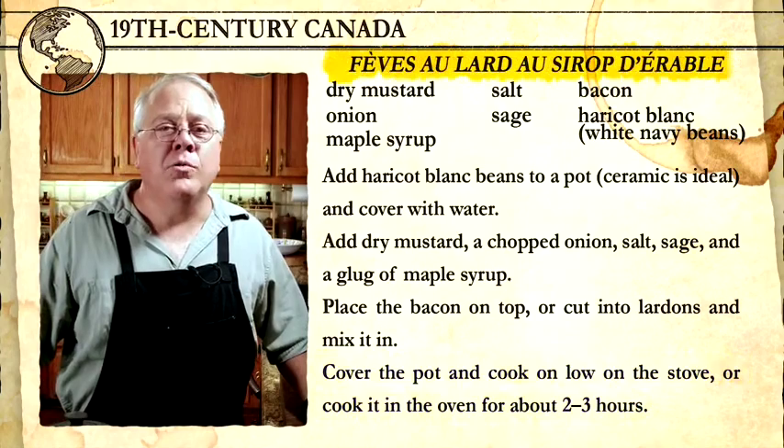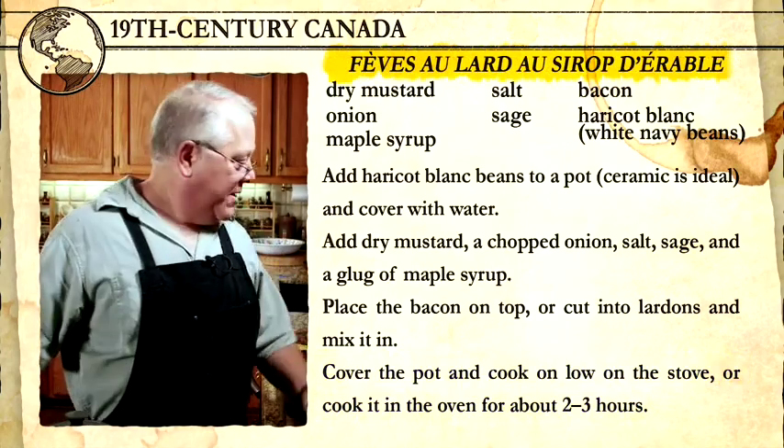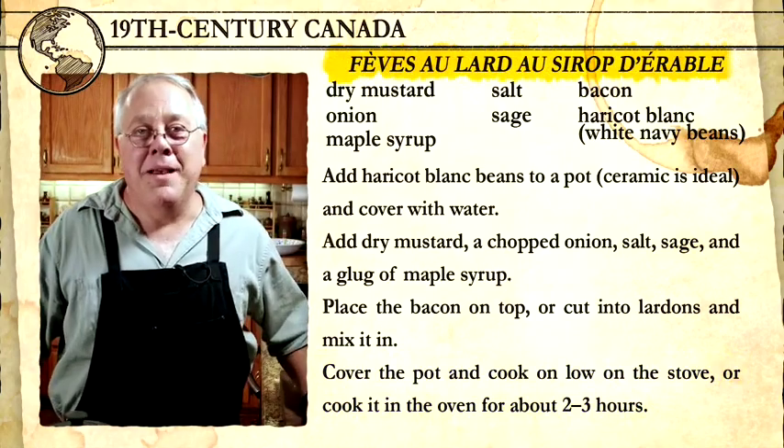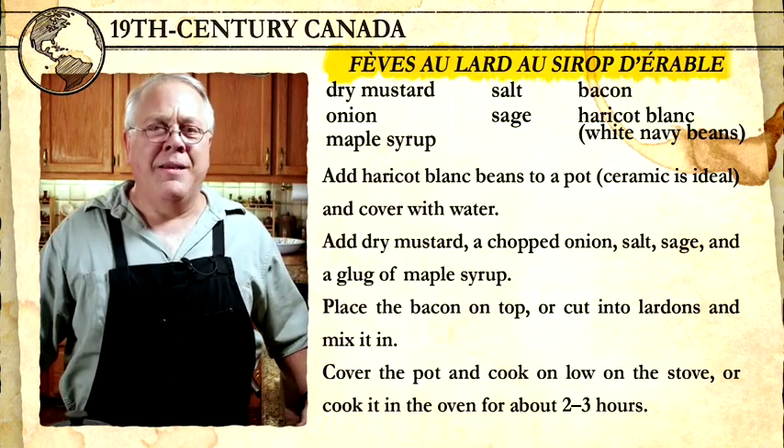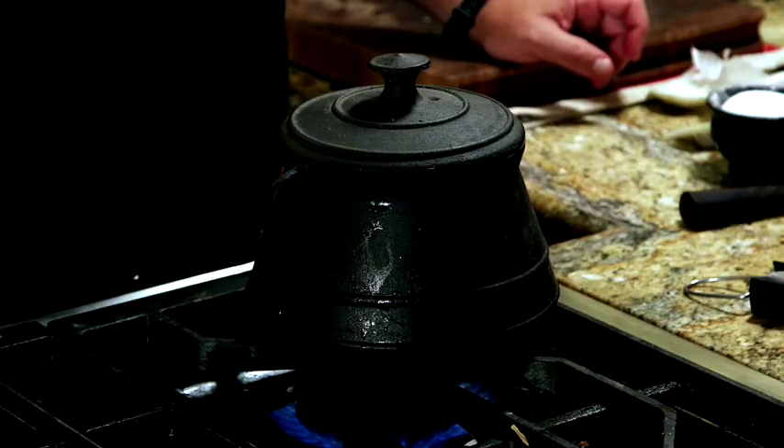It's called fève au lard au sirop d'érable — which means beans with bacon and maple syrup. If you're not inclined to spend a lot of time making this dish in a historic way, you can make it very quickly in a multipurpose cooker with navy beans, store-bought bacon, and maple syrup — you literally just press the beans button and that's it. The flavor is still very good. I don't want you to be discouraged because you don't have a smoker — you can make the dish anyway.